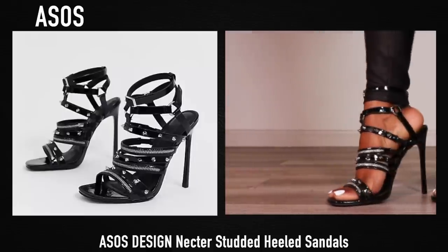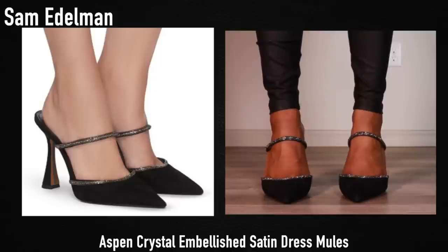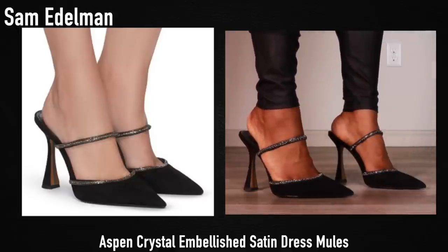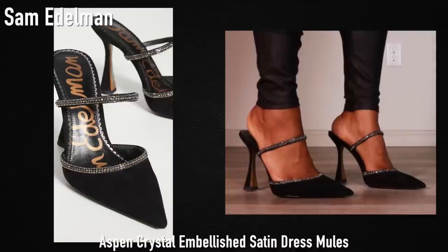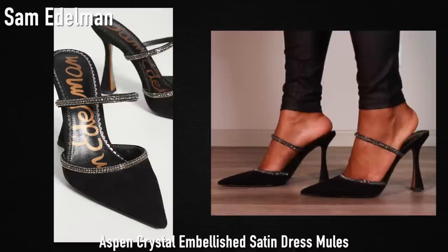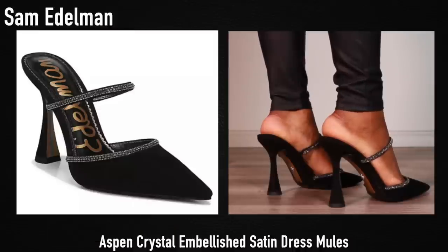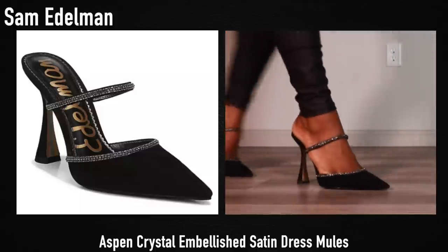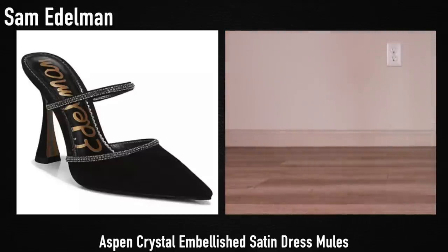Next up we have these pointed toe mules and these are obviously dupes for the Amina Muaddi heels. I love these shoes so much — they are very very comfortable. With these I do size up a half size because they are pointed toe, which makes the front a bit more narrow and a little smaller. So I got these in a nine and a half, and these are literally one of my favorite pairs in my collection.